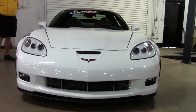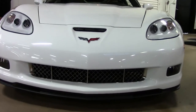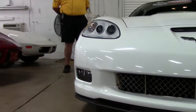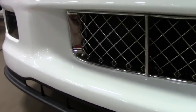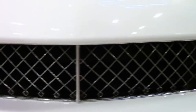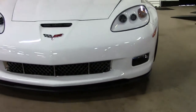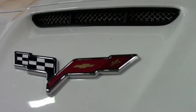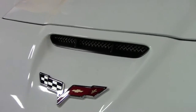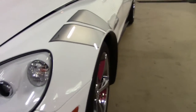This is just one of 214 2012 Grand Sports with this package that you're seeing. It's got the 436 LS3 engine, six-speed manual transmission, heads-up display, and power top. It is a one-owner Carfax certified pre-owned with the Buy-A-Vet free two-year and/or 50,000 mile limited warranty.